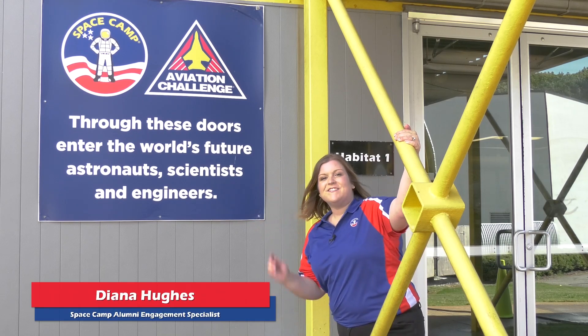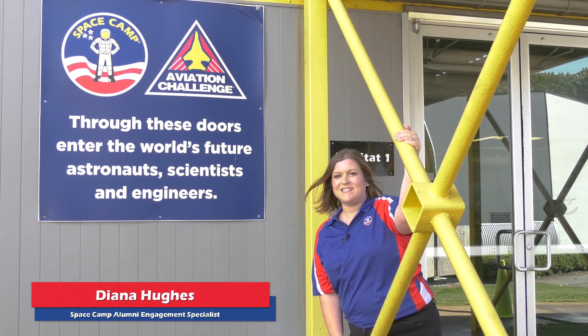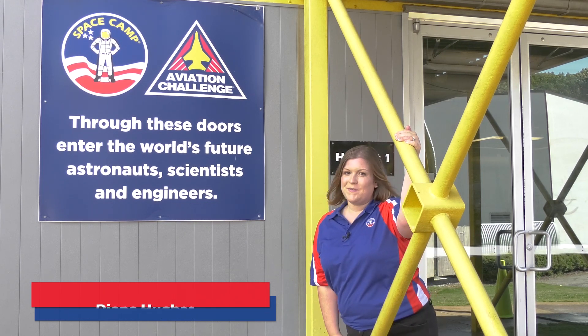At the door, the sign reads: 'Through these doors into the world's future astronauts, scientists, and engineers.' After seeing this sign, I knew it was a part of something special.